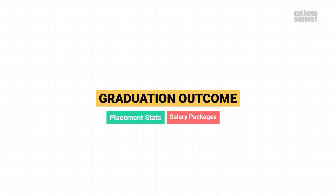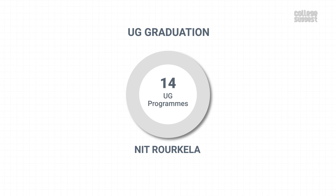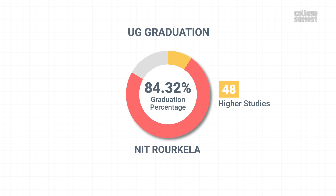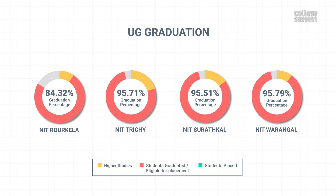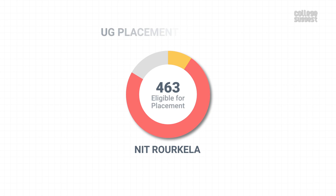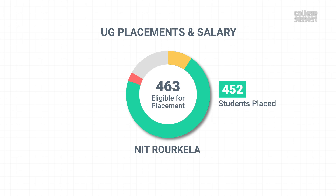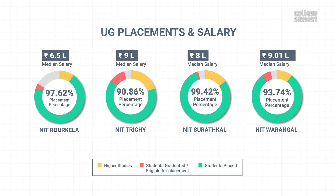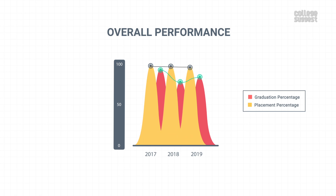Graduation Outcomes. NIT Rourkela offers 14 UG programs. Among the 606 final year UG students, 511 graduated within the minimum stipulated time, giving a graduation percentage of 84.32 percent. From these graduates, 48 students have chosen to study further. NIT Rourkela's graduation percentage is quite low when compared to other institutes of the same range. Among the 463 students eligible for placements, 452 students got placed in various companies, achieving a placement percentage of 97.62 percent. These placed students were given a salary package of 6.5 lakh per annum. NIT Rourkela has outshined its competitors in placements, while the salary packages are lower compared to other institutions. Over the years, NIT Rourkela's performance in graduation has improved, while the placements have shown a drop.